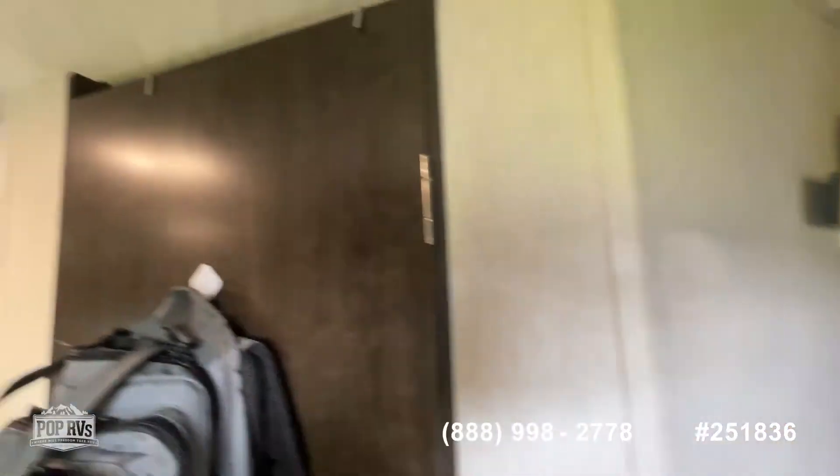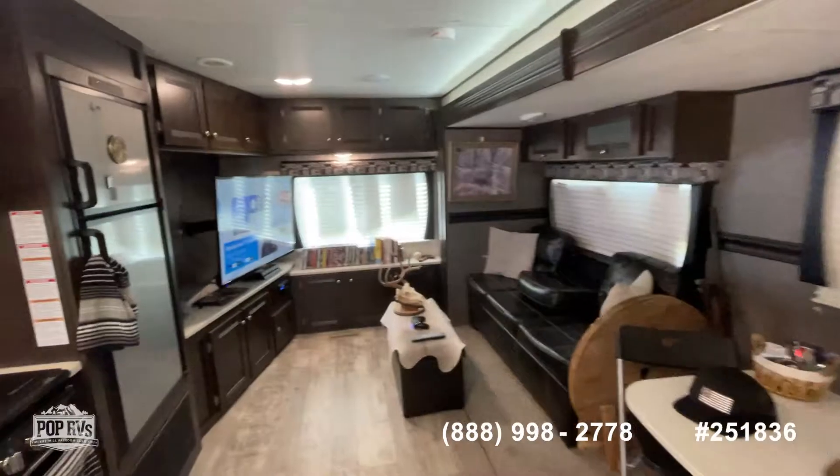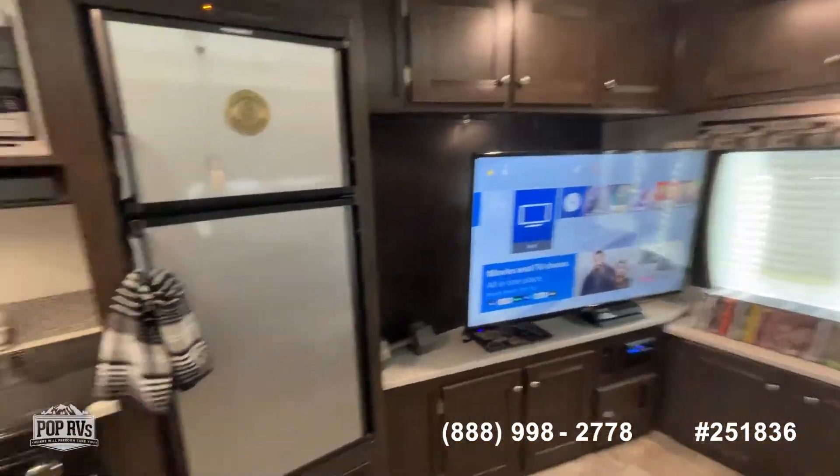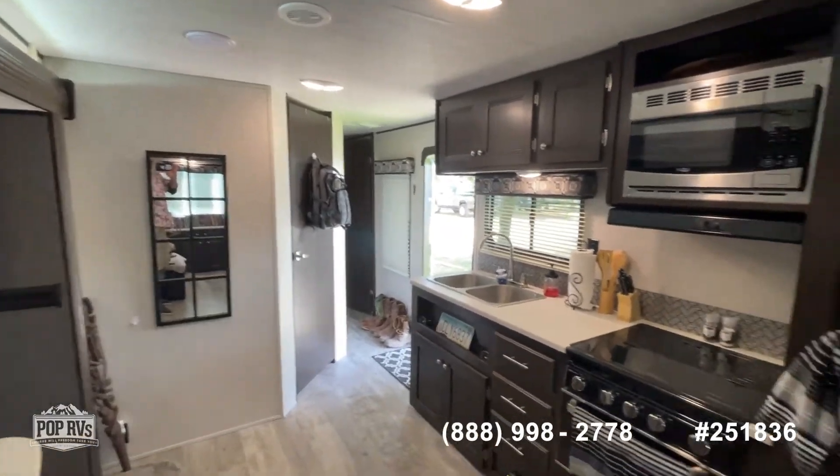It's a 2020 model. If you're looking to schedule a showing or possibly make an offer, please give us a call today. Again, my name is Steve. I'm with Pop RVs. Thank you for shopping — have a great day.